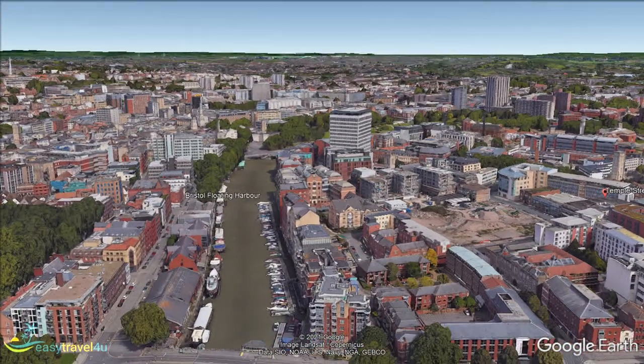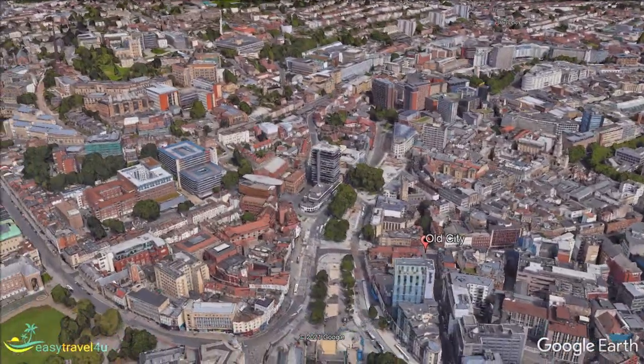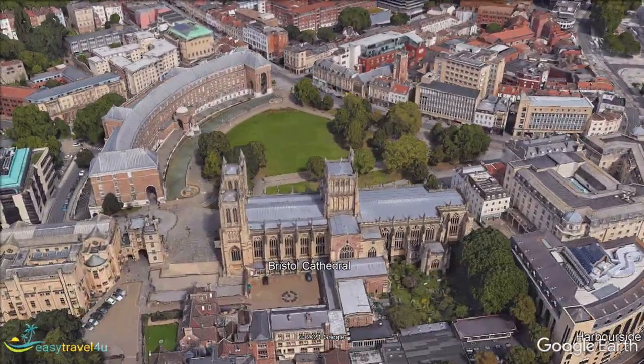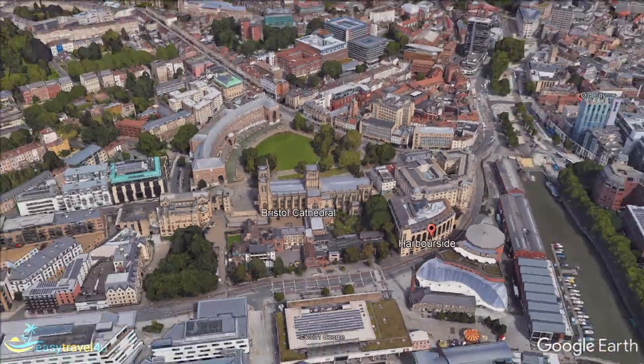Bristol is a wildly colourful city, blending a fascinating culture and history with a vibrant modern energy. There is plenty to love here, and by now you should be starting to understand why Bristol has an ever-growing fan club from across the UK and the world. All that's left is to experience it for yourself.